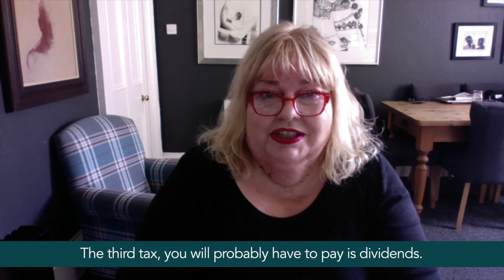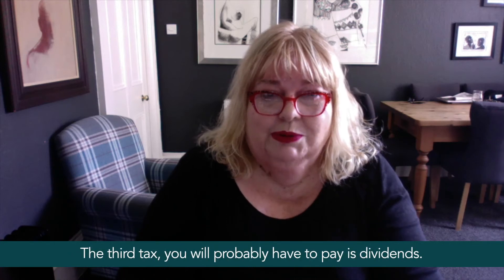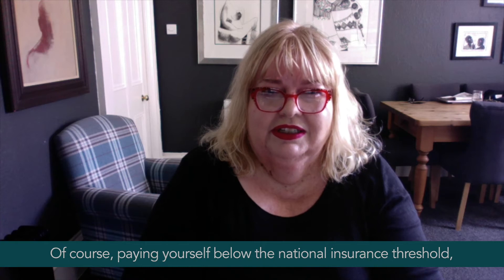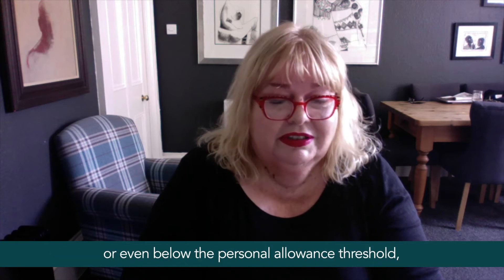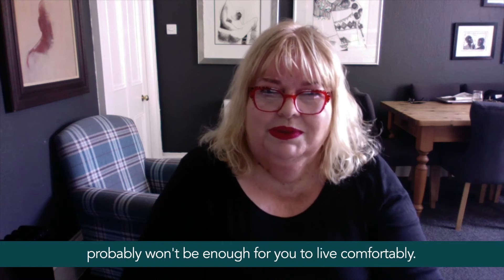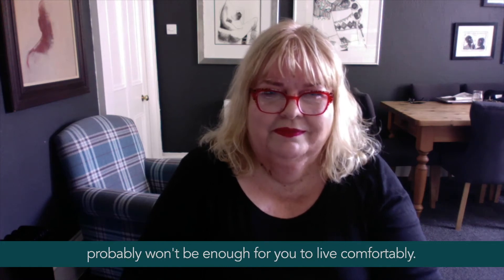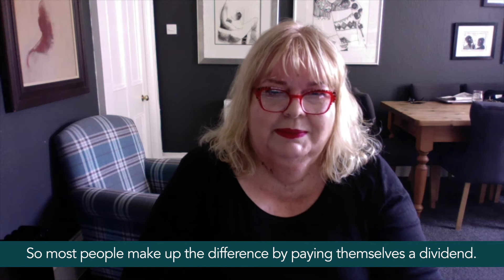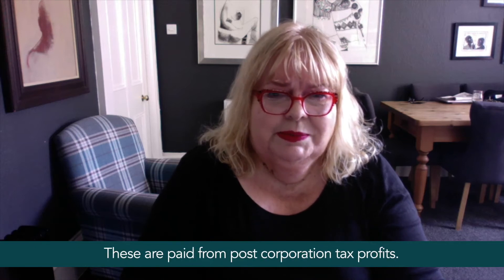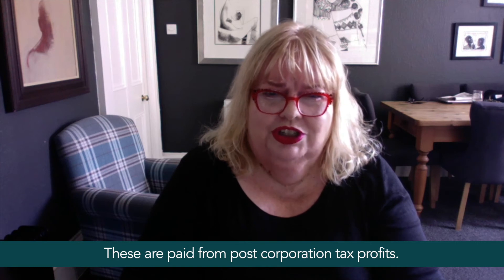The third tax you will probably have to pay relates to dividends. Paying yourself below the national insurance threshold or even below the personal allowance threshold probably won't be enough for you to live comfortably, so most people make up the difference by paying themselves a dividend. These are paid from post-corporation-tax profits.